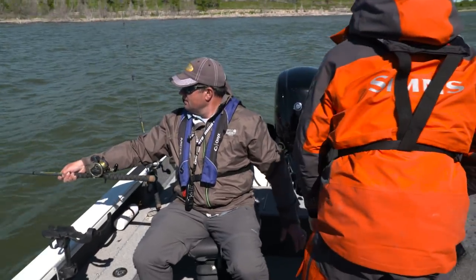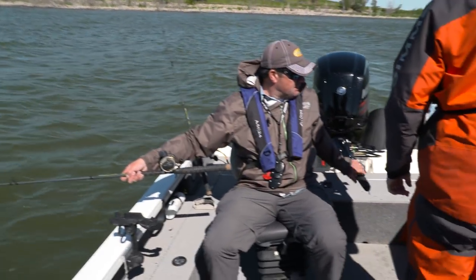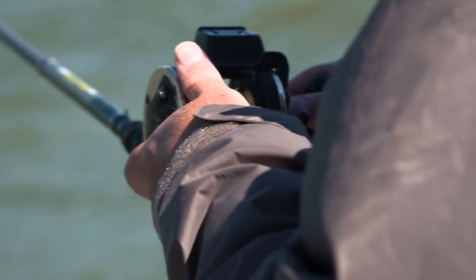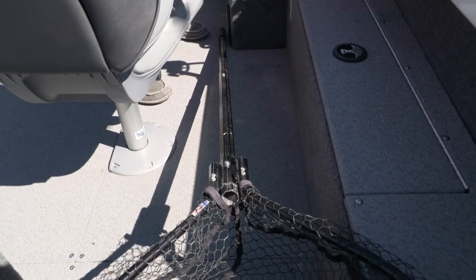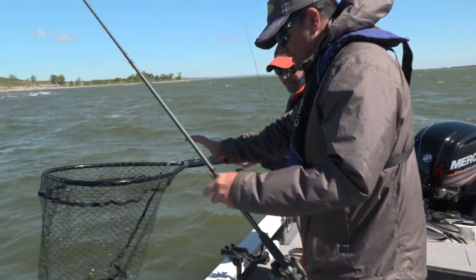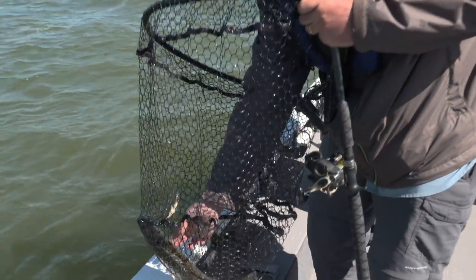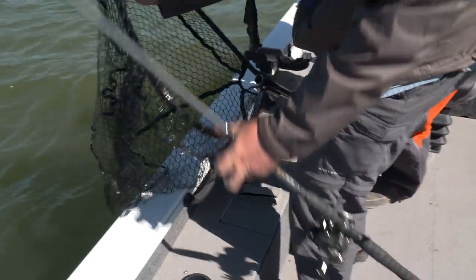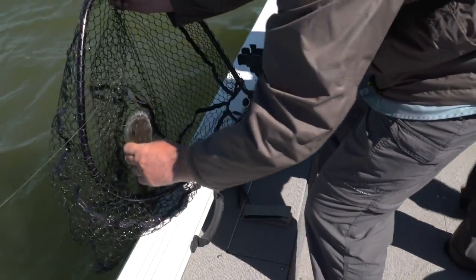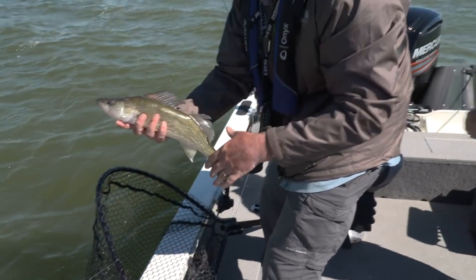Looks like another good one — that is a good fish right here. That's what we're here for. Bring them up to the top and see what we're dealing with. Don't have that much line out. Yeah, that's a good fish here. Wow Jason, there's a nice walleye. A lot of fish in the lake that are this size. That's just a great, healthy walleye right there.